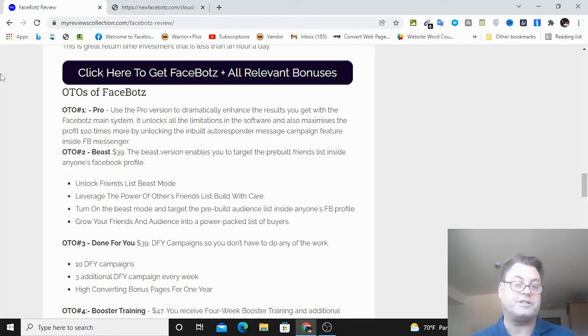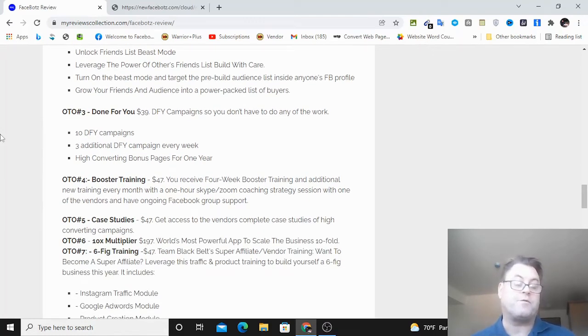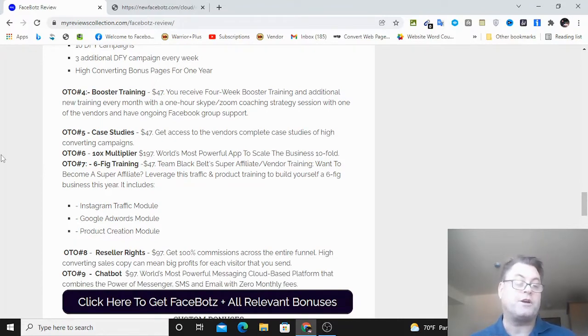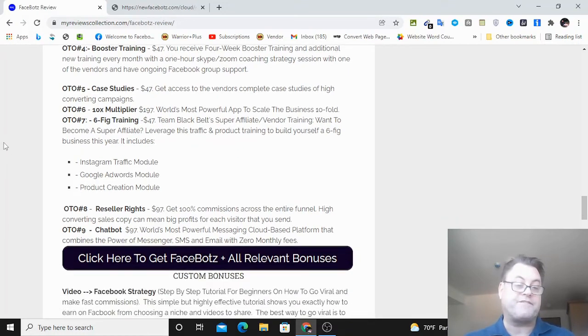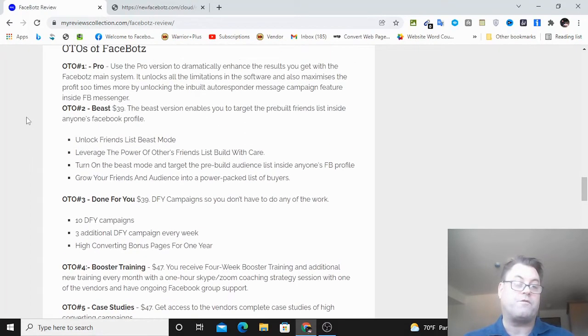As for the FaceBots OTOs: OTO number one is the Pro version, which unlocks the limitations of the front end. OTO number two is called the Beast version - this gives you the ability to target the pre-built friends list inside anyone's Facebook profile, which is very powerful, for only $39. OTO number three is the Done For You - you get 10 done-for-you campaigns, three additional done-for-you campaigns every week, plus a high-converting bonus page. OTO number four is Booster Training - a four-week booster training plus additional new training every month, for only $47.